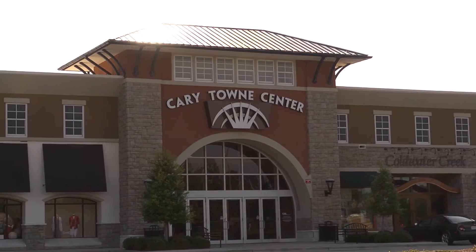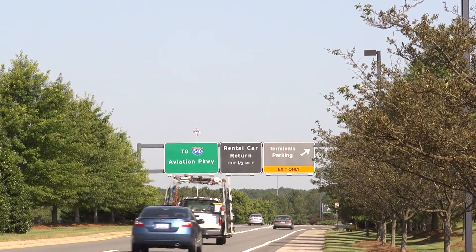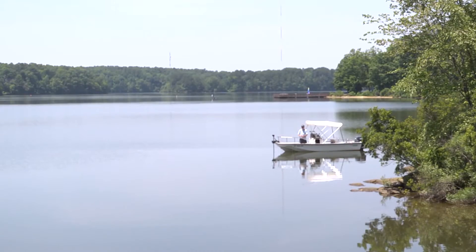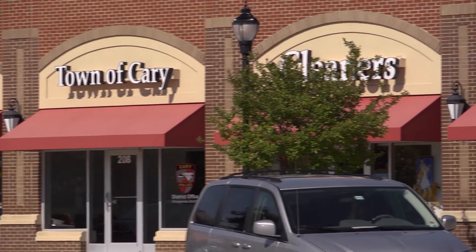Everything out there — the shopping centers, movie theaters, restaurants, the expressway — everything is within five to ten minutes, but it's not right next to us. So that's really nice. We don't have the busyness of all of that, but yet it's close and very easily accessible.